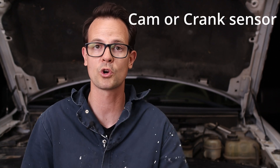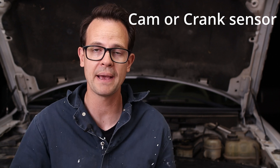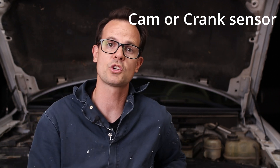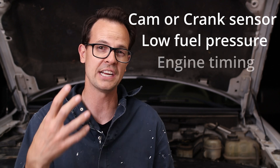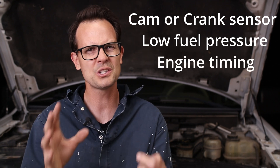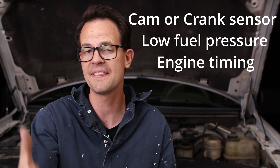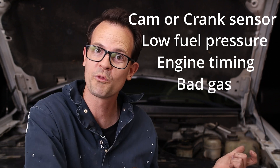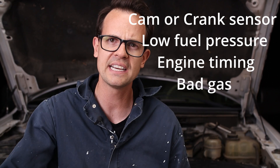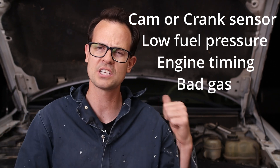If none of those worked for you, there are a couple of other things it could be: a cam or crank sensor going bad, low fuel pressure (check with a fuel pressure gauge), engine timing being off, or simply bad fuel. Try getting fuel from a different place or add those fuel additives we talked about earlier.